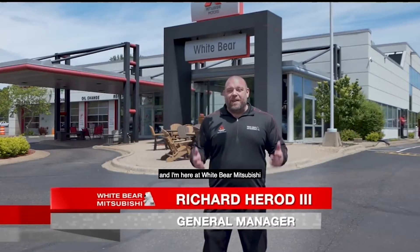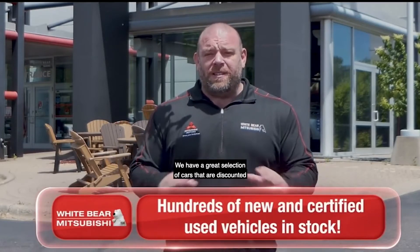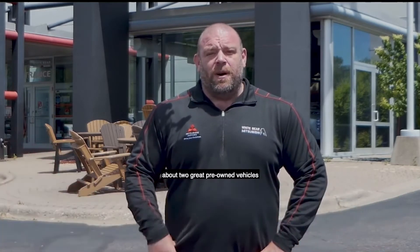Hey, TCLers, this is Richard, and I'm here at White Bear Mitsubishi during our start of summer selling event. We have hundreds of new and used cars. We have a great selection of cars that are discounted and ready to go, and banks that are willing to finance them at low interest rates. And Skip's here to talk to you about two great pre-owned vehicles that have our free lifetime warranty.